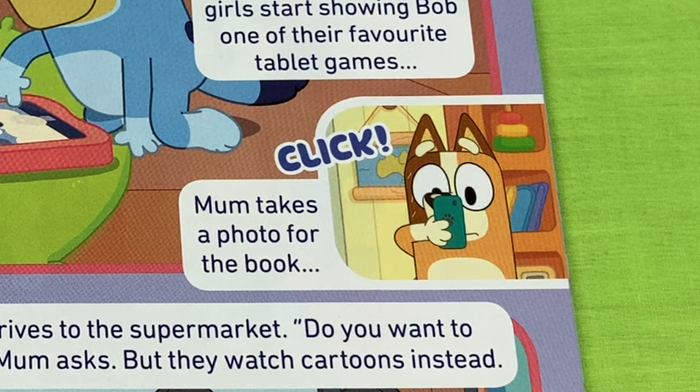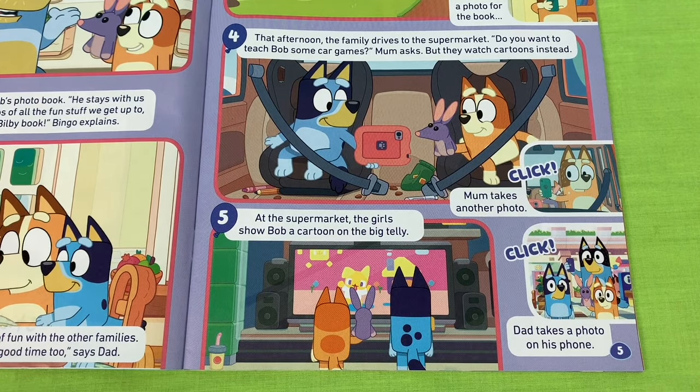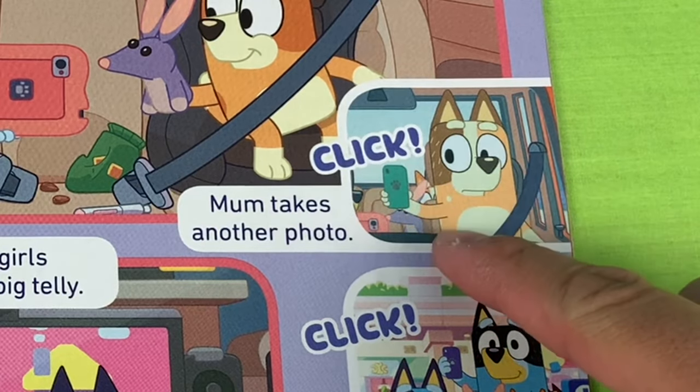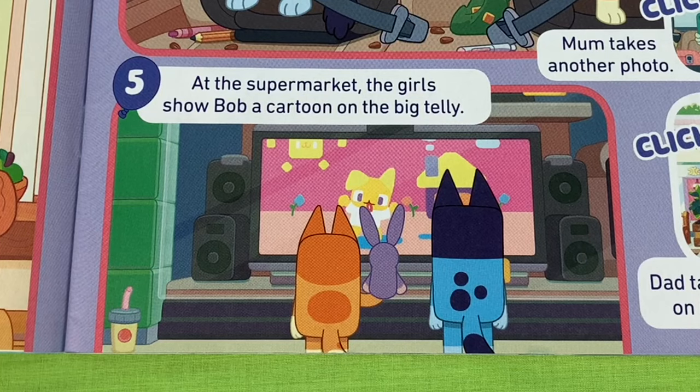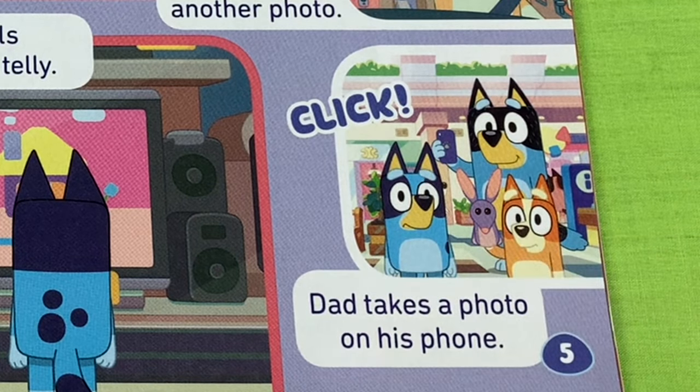Mum takes a photo for the book. Click. That afternoon, the family drives to the supermarket. Do you want to teach Bob some car games? Mum asks. But they watch cartoons instead. Mum takes another photo. Click. At the supermarket, the girls show Bob a cartoon on the big telly. Dad takes a photo on his phone. Click.